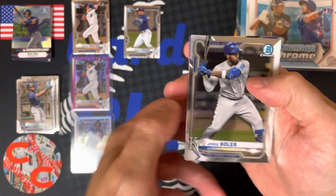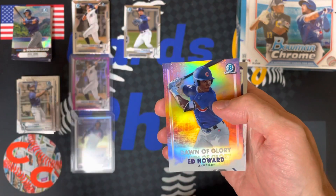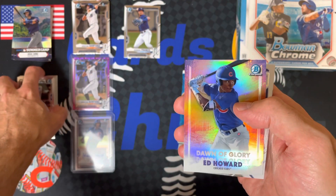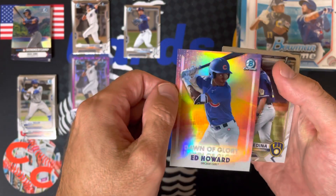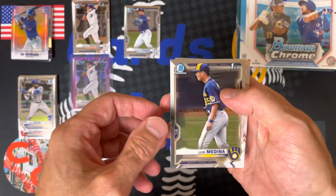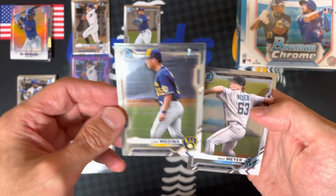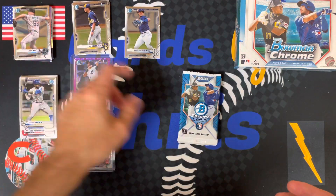So we got a Jorge Soler kicking butt for the Braves right now. Jose Ramirez having another great season under the radar. There's a Dawn of Glory insert — Ed Howard. Frozen Rope Steve will love that one. Luis Medina, first Bowman. And a Max Meyer, another top prospect.